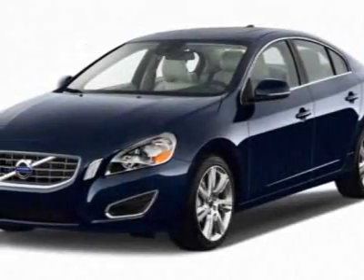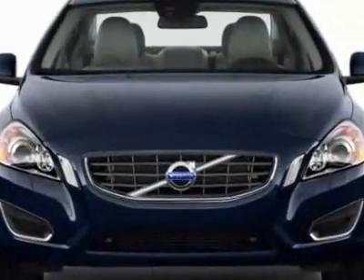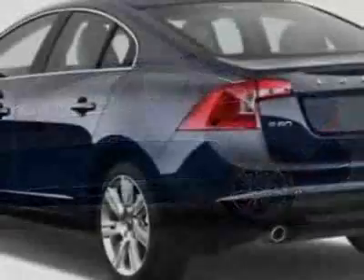Take a look at this new 2011 Volvo S60. For your protection, this vehicle has a full factory warranty. This vehicle gets 18 miles per gallon in the city and 26 on the highway.